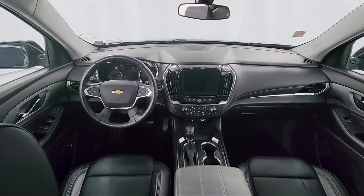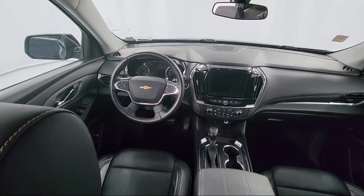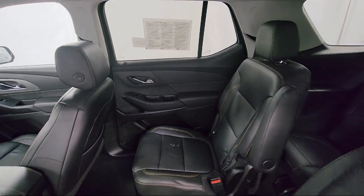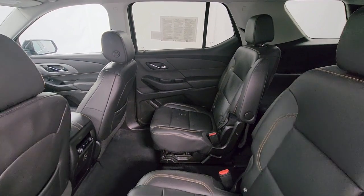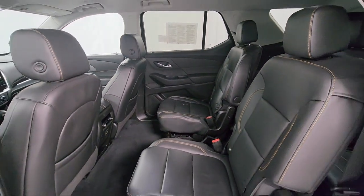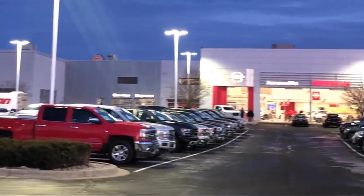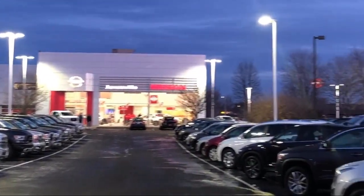So come visit us here at Janesville Nissan — you'll be glad you did. We're located at 2627 Morse Street in Janesville. Give us a call at 608-314-0808.